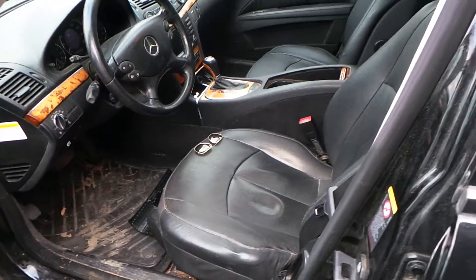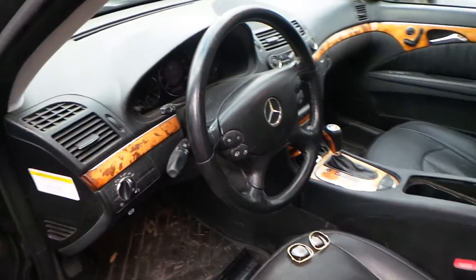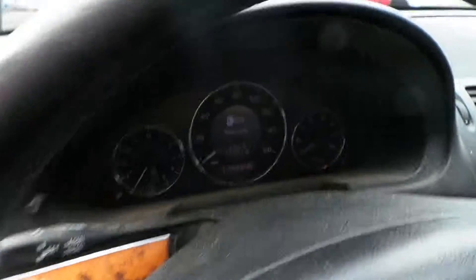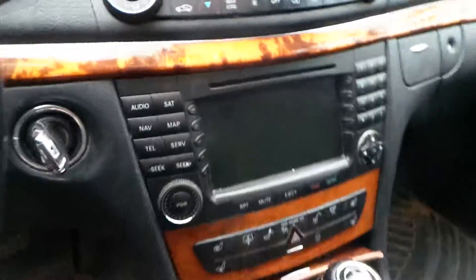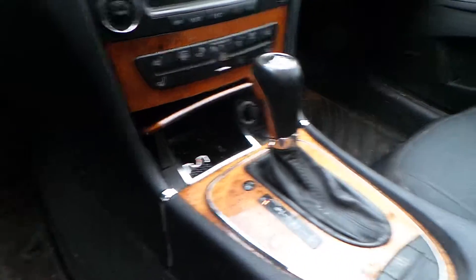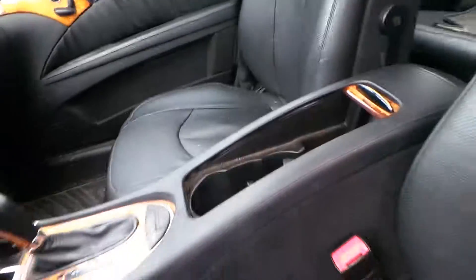Inside, we have a black leather interior with wood grain. We have a good column with tilt, cruise, and delay. This also has memory and heated seats. We have a good speedo. This does have navigation, receiver, and display. Good automatic climate control. We also have a good shifter, floor console, and glove box.